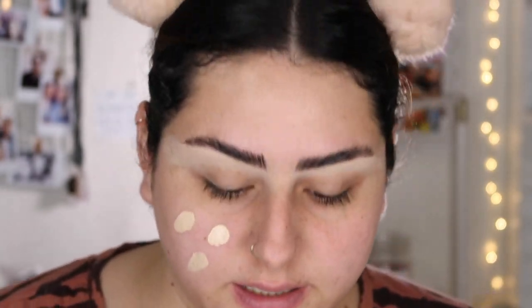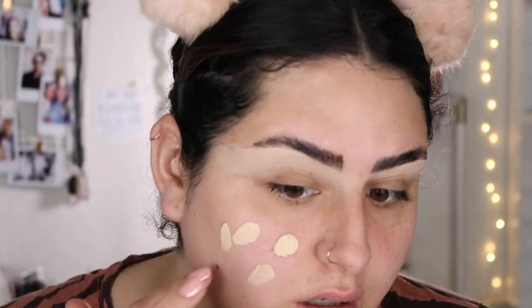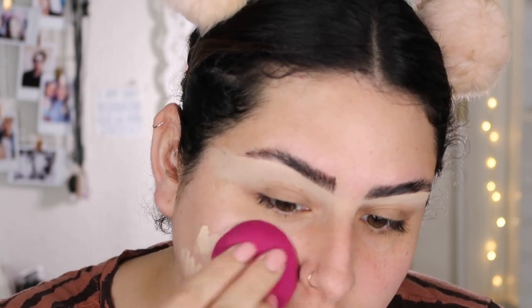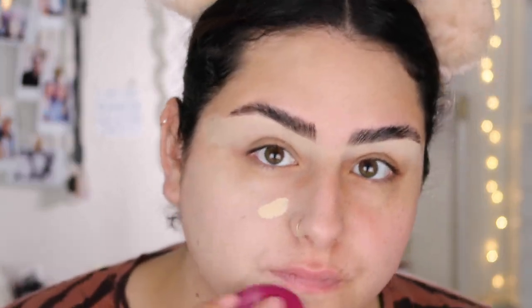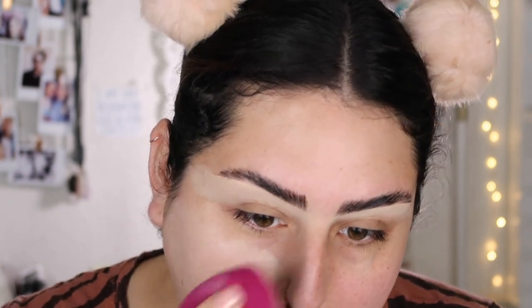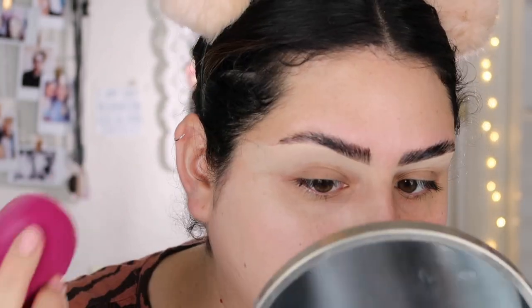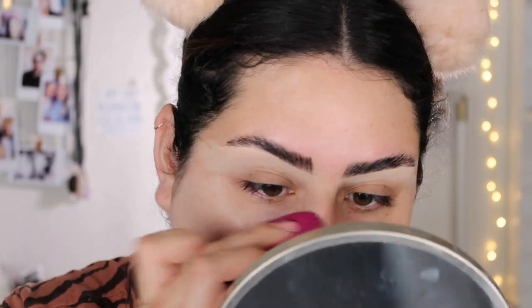I'm going to dot this on — I think it's going to be a little bit too light. As a first impression with the first layer, I definitely see right away that it's a light coverage. I can still see a lot of my redness — it barely covered that.